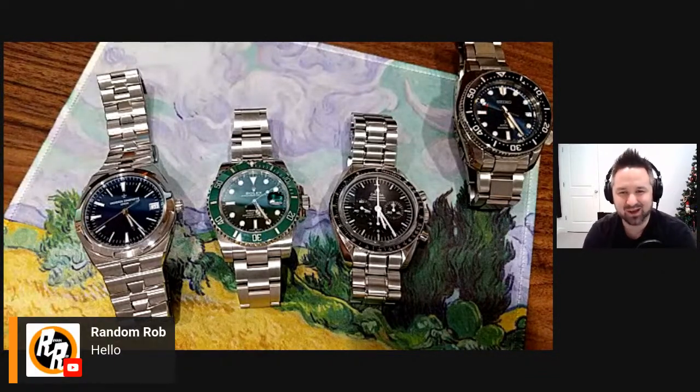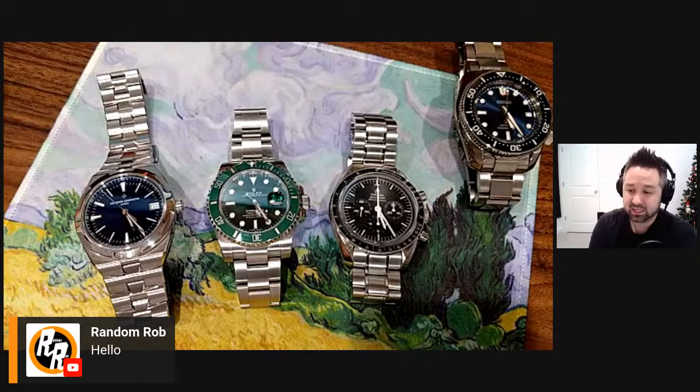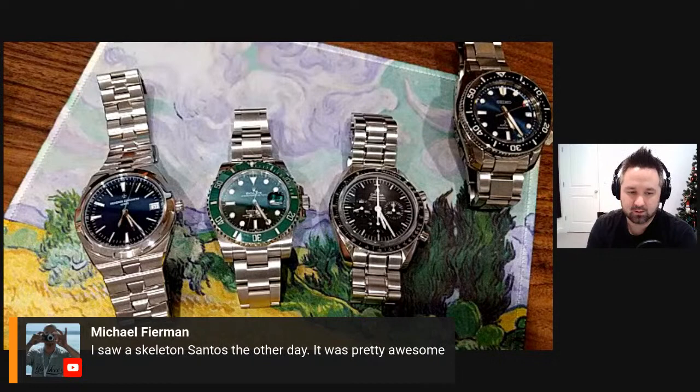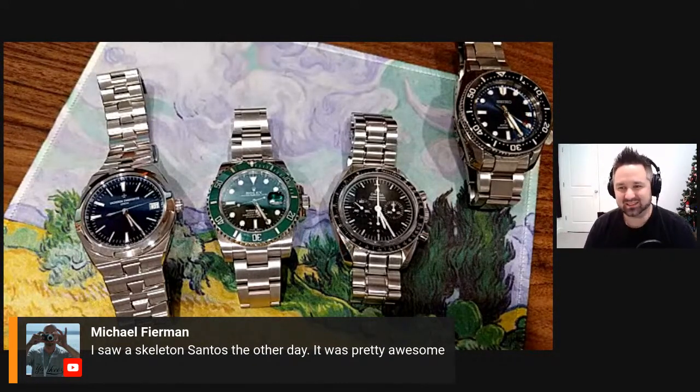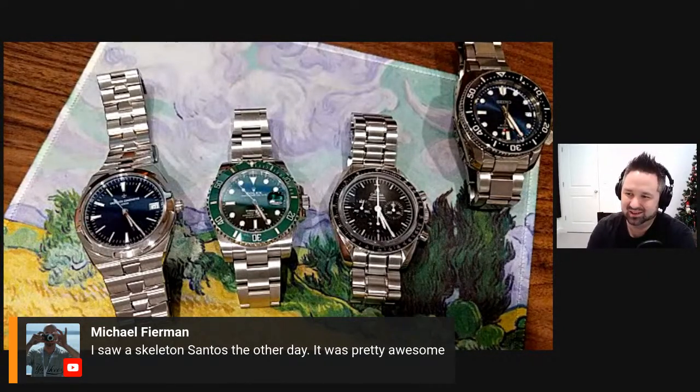Random Rob is in the chat — I hope you're enjoying your time in Florida, soaking up the sun and maybe getting a vacation watch. Michael says he saw a skeleton Santos the other day and it was awesome. I've only seen pictures of those and it looks so cool, but it's expensive — it basically has precious metal pricing on a stainless steel watch. Maybe if things change financially that could be in the picture, but it's certainly very beautiful.